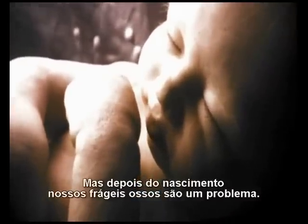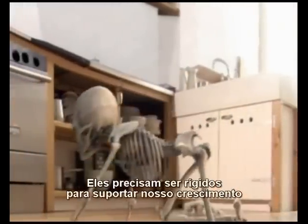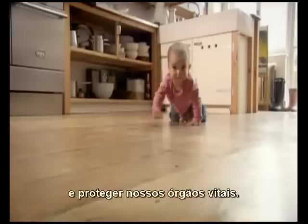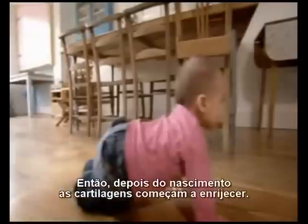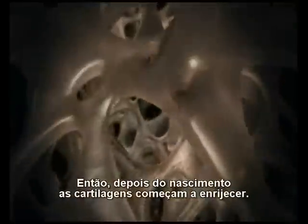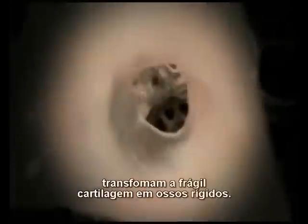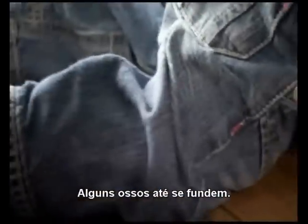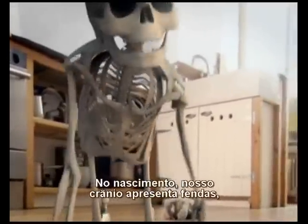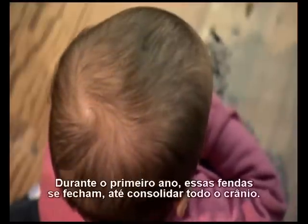But after birth, our soft skeletons are a problem. They need to be rigid to support our growing bodies and protect our vital organs. So right from birth, the cartilage starts to harden. Special cells called osteoblasts lay down minerals that turn soft cartilage into hard bone. Some bones even fuse together. At birth we have gaps between the plates of the skull, which allow the skull to deform during birth. Through our first year, these gaps gradually close until the skull is finally complete.